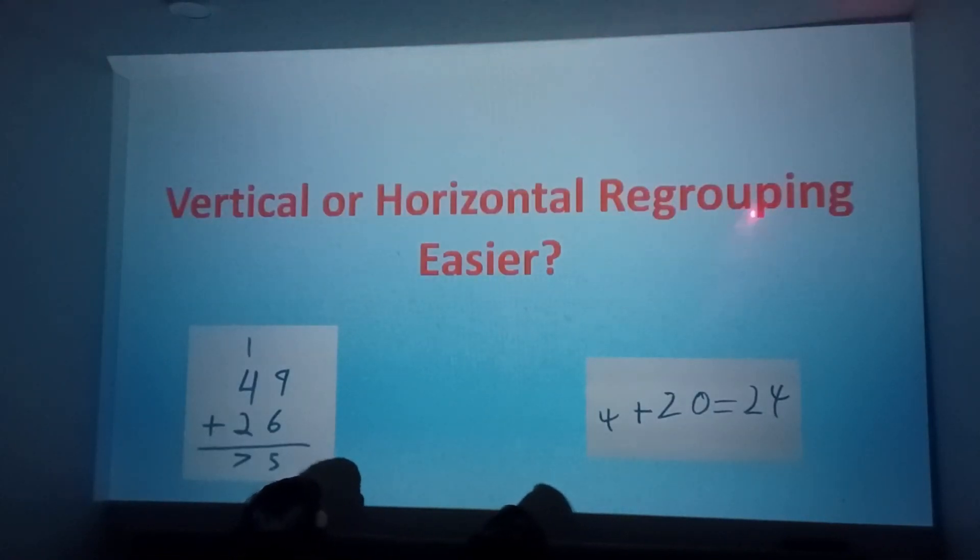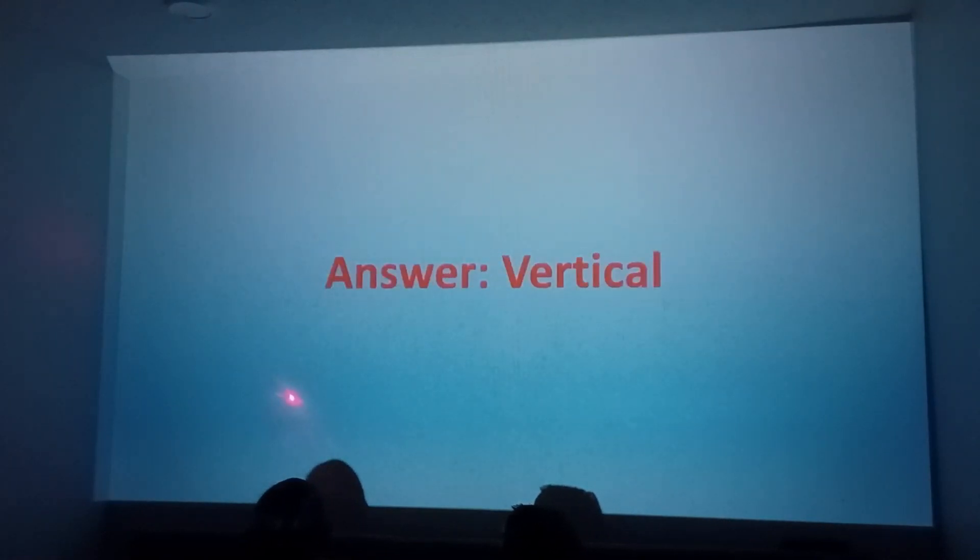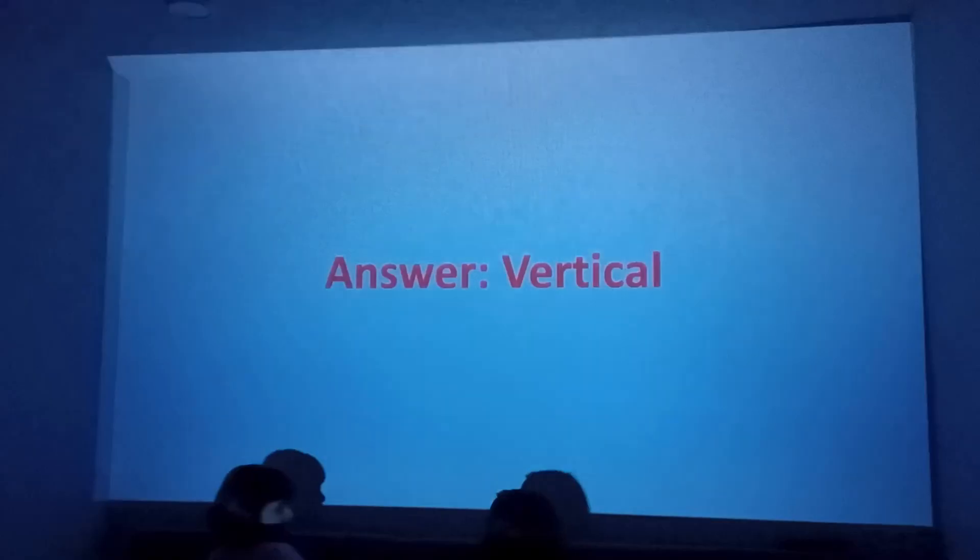Vertical or horizontal — which is easier for regrouping? Vertical. Answers — vertical. Done.